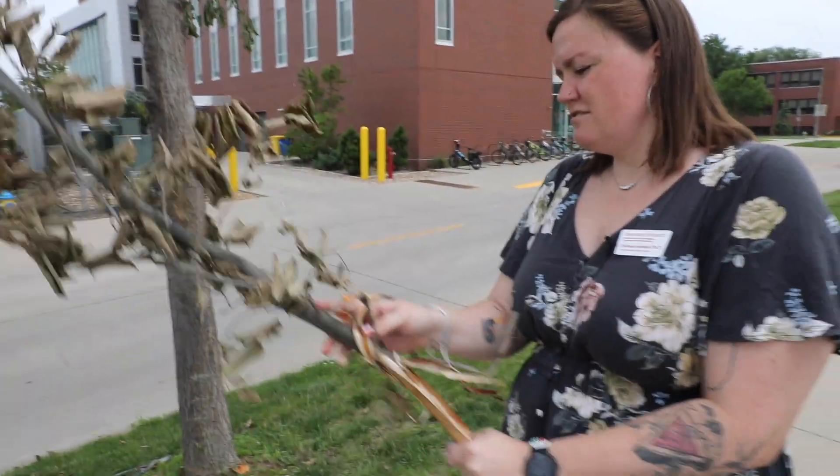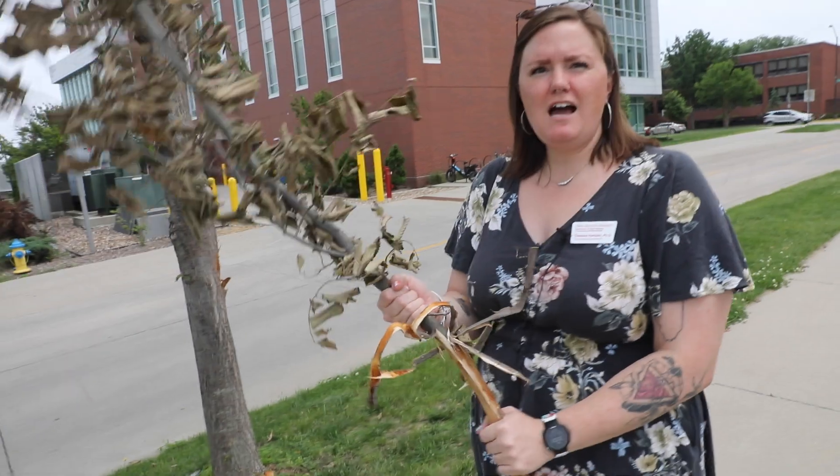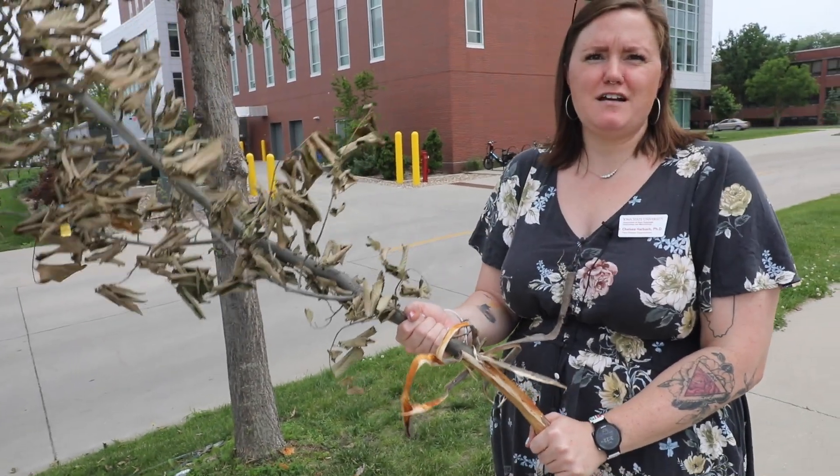I don't know, this could be kind of cool to peel all the bark off, see how much rinking I got, and save it as a staff for the Renaissance Fair.